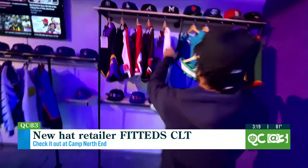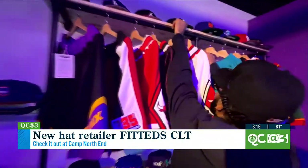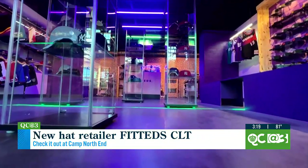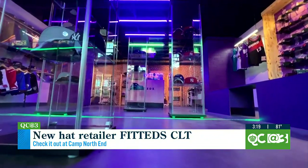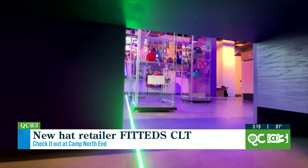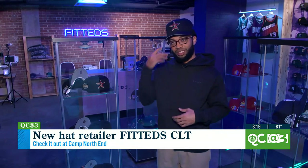We're at Camp North End, 701 Keswick Avenue in Charlotte. How we got started was in 2020 — started selling hats on Instagram, just kind of locally, getting and building up the buzz. August 2020, we opened up the shop in Uptown, but it was really just to solve a problem for a lot of consumers like me that was looking for the product in the region and couldn't find it.